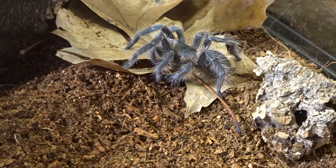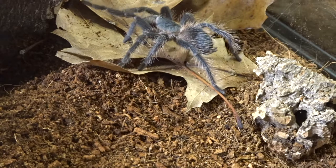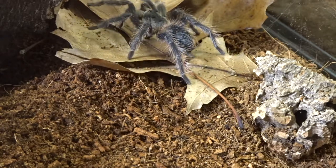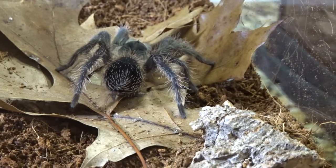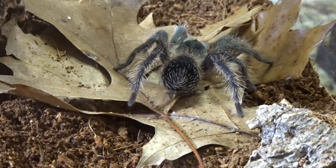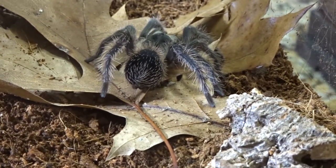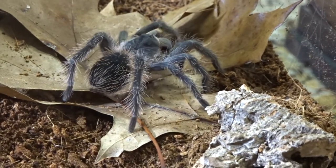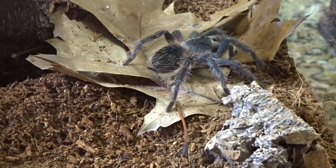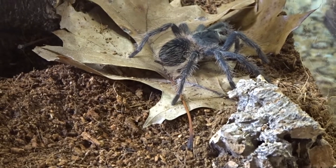Look at that — let's see if we can catch a happy dance. Looks like it's going to get some privacy. I think it feels the other roach moving. The other roach burrowed down, so we're going to close her up and let her eat.